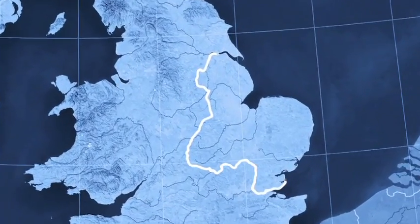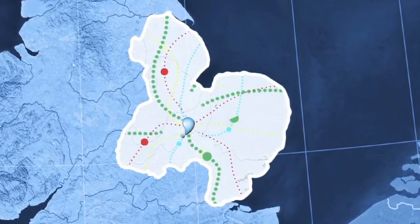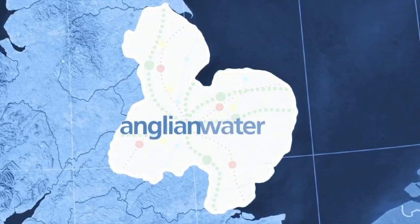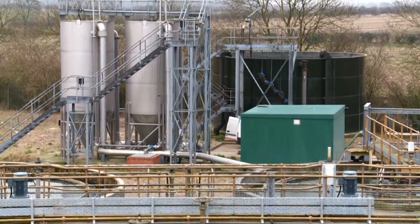Monitoring over 40,000 miles of pipes, thousands of pumping stations, and hundreds of reservoirs and treatment works in real time means that Anglian Water must take advantage of the benefits of big data in order to keep their infrastructure running effectively and efficiently. We've got over half a million telemetry points and 25 years' worth of information out there.